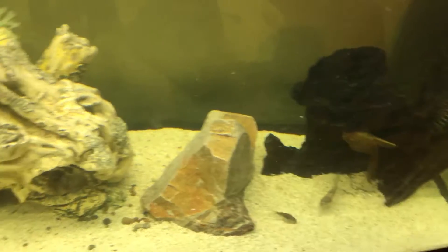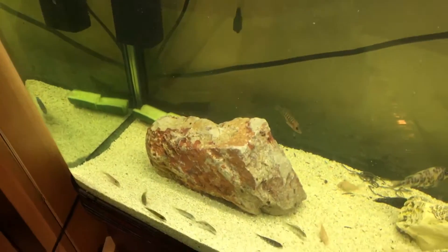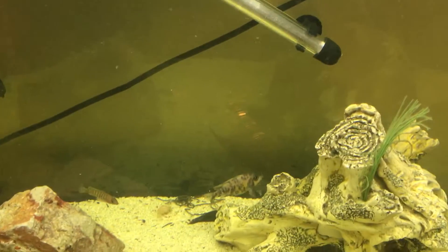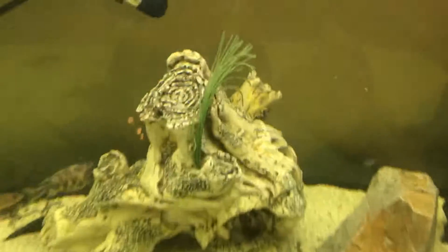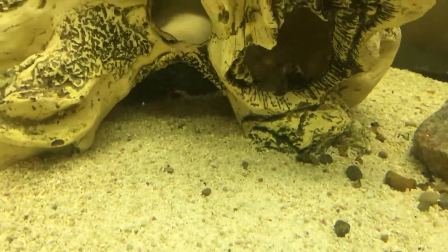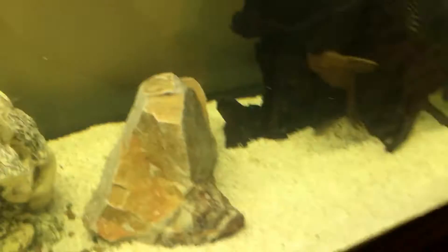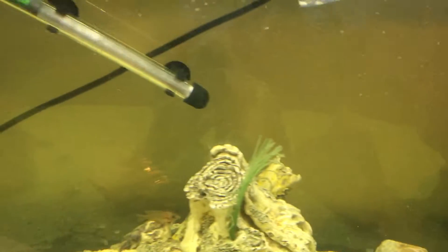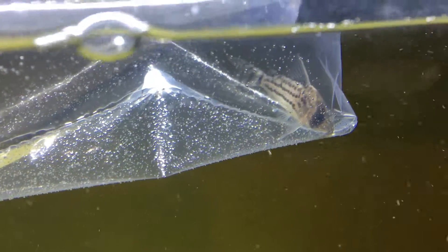We've got bronze Corys and bandit Corys and all the other Corys. So yeah, this is the light as we want for the fish tank. We'll see you next time. Thank you.